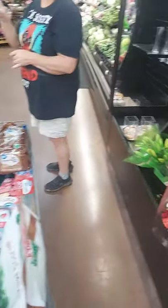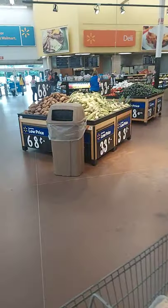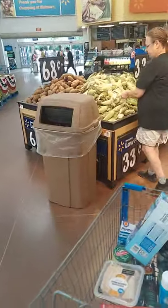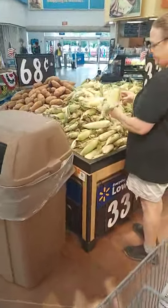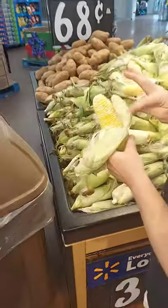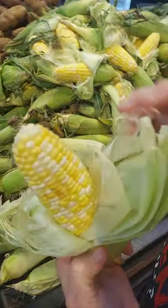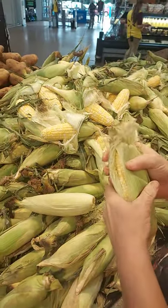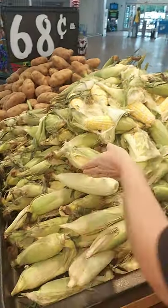Look at that corn. 33 cents a piece. Is that a pound or each? Each. That is some fat corn — it's short and fat. We usually get them four for a dollar. Twelve for a dollar? They used to be.